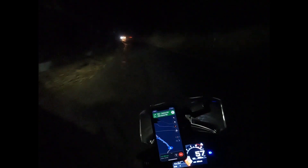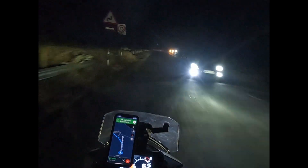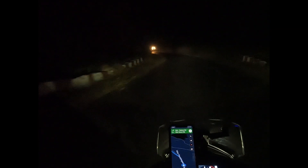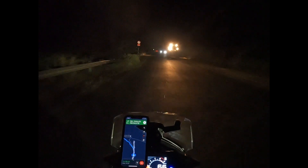This is high beam — actually it's not too bad. Sort of put on low beam when you get traffic. It does a reasonable job of illuminating the road.